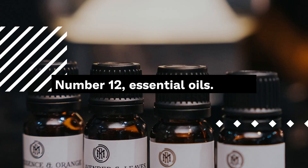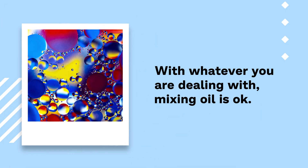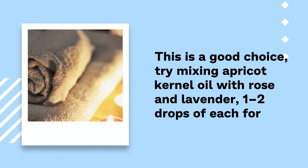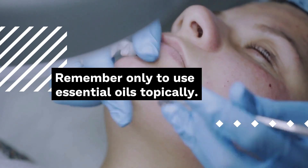Number 12: Essential Oils. From lavender to tea tree or carrot seed, the type of essential oil depends on the type of scar you are dealing with, and mixing oils is okay. Try mixing apricot kernel oil with rose and lavender, one to two drops of each, for a soft and aromatic daily moisturizer to help heal your scars. Remember only to use essential oils topically.